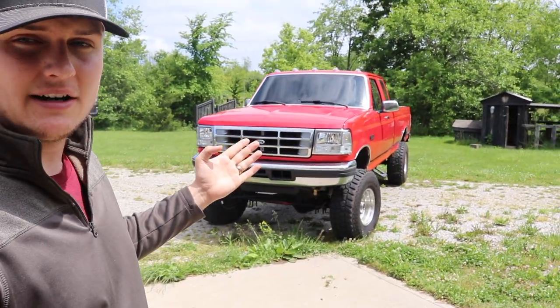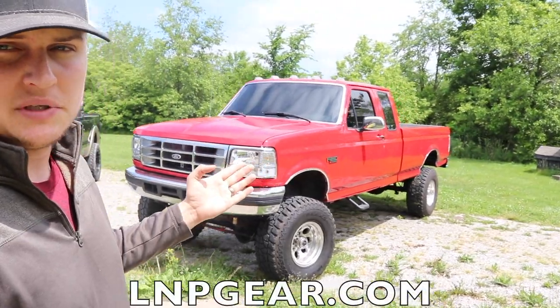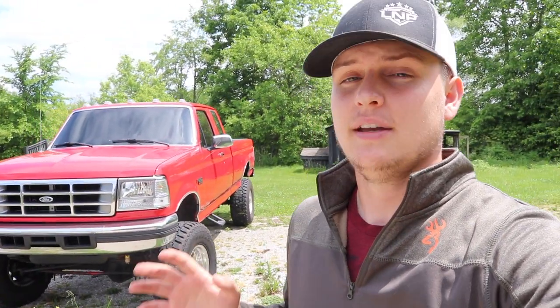These 7.3s are everywhere; the 6.7s are not. Don't forget, if you'd like to enter to win the 7.3 Power Stroke right here — this OBS Ford — we are giving it away at lmpgear.com. Every $1 gets you more entries towards winning the truck. All you have to do is place an order on the website and as soon as you check out, you're automatically entered to win. Thank you guys so much — I'll catch you in the next video. Peace.